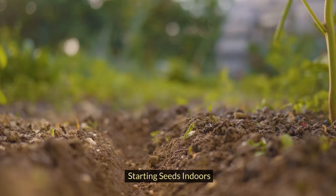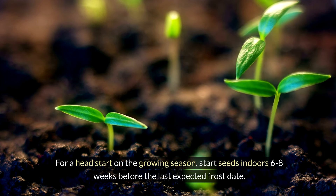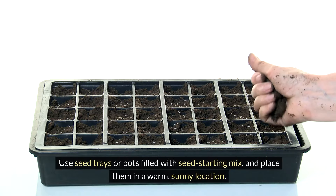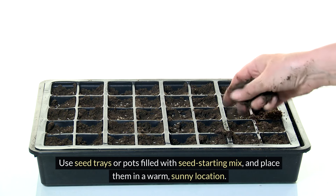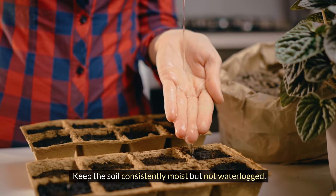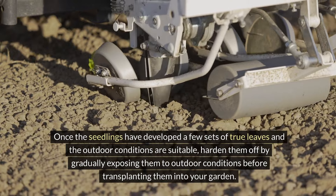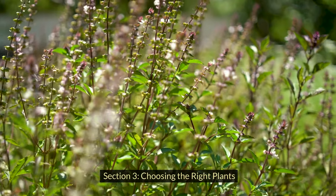For a head start on the growing season, start seeds indoors 6–8 weeks before the last expected frost date. Use seed trays or pots filled with seed-starting mix and place them in a warm, sunny location. Keep the soil consistently moist but not waterlogged. Once the seedlings have developed a few sets of true leaves and outdoor conditions are suitable, harden them off by gradually exposing them to outdoor conditions before transplanting them into your garden.